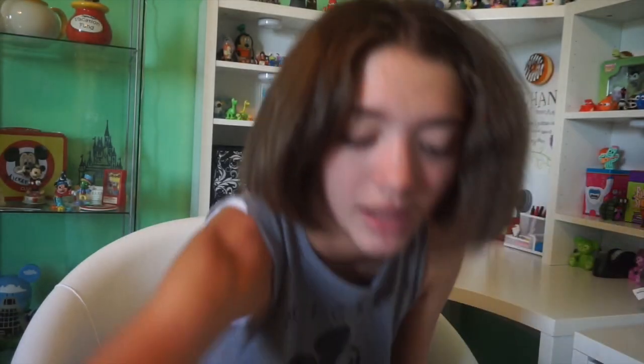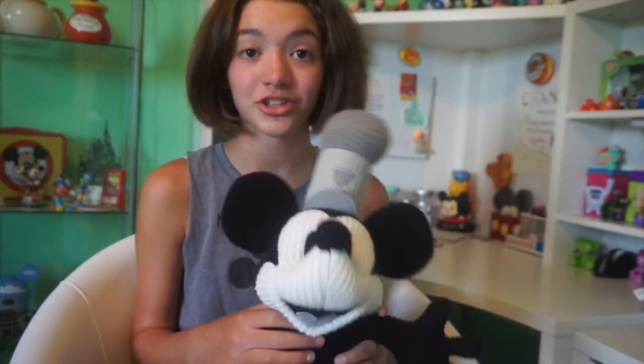Next I got this Stitch Mickey. You guys may have seen in my room tour that I had the original Mickey — I actually got that one in 2014. They released a new one while I was there and I thought they'd look perfect together. It matches my room really well and I love Mickey, so that works.